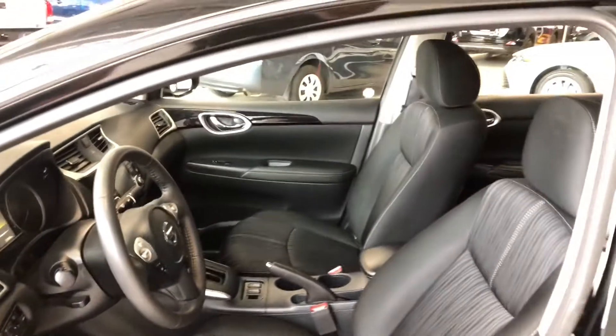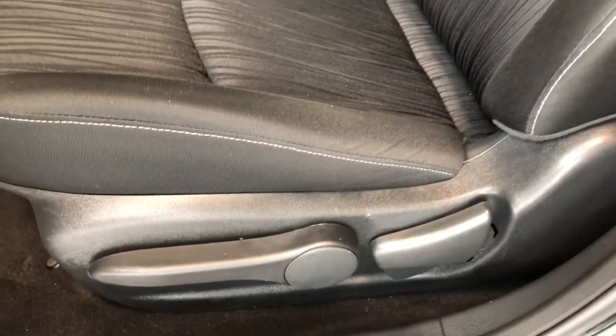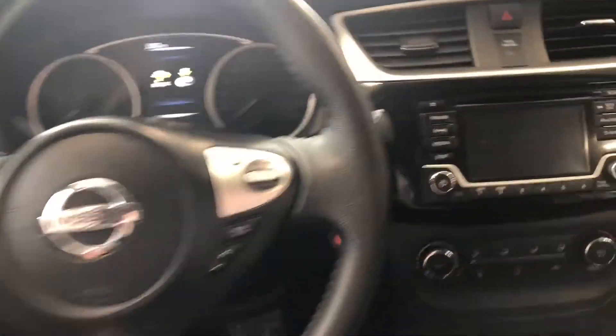The Sentra is equipped with black cloth seating. In the bottom you will find your manual seating adjustment handles. We're just going to press that brake and use the start button right behind the wheel there.